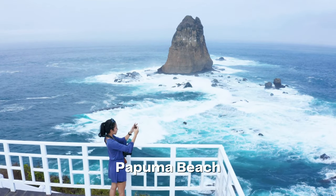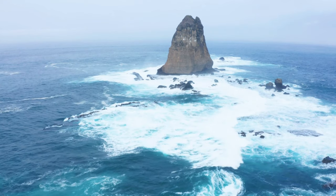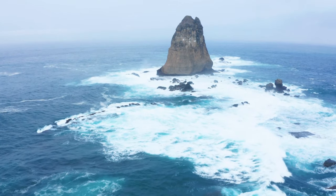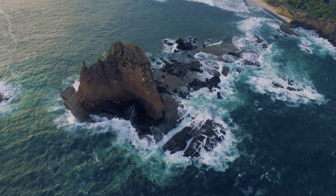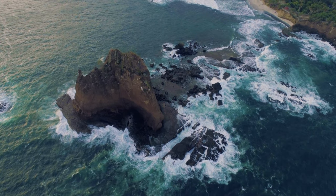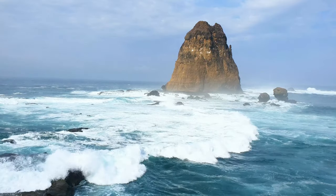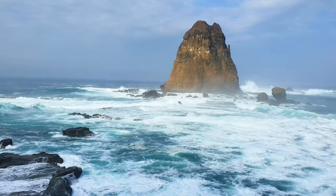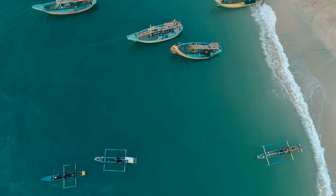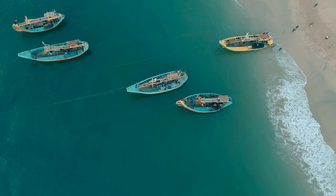Unwind and rejuvenate at Papuma Beach, a serene coastal paradise known for its unique rock formations and tranquil ambience. Immerse yourself in the soothing sound of the waves and bask in the golden sunlight as you stroll along the pristine shoreline. Capture breathtaking views of the sea and the dramatic rock formations, and indulge in moments of pure relaxation. Papuma Beach is a haven of tranquility that will leave you refreshed and rejuvenated.